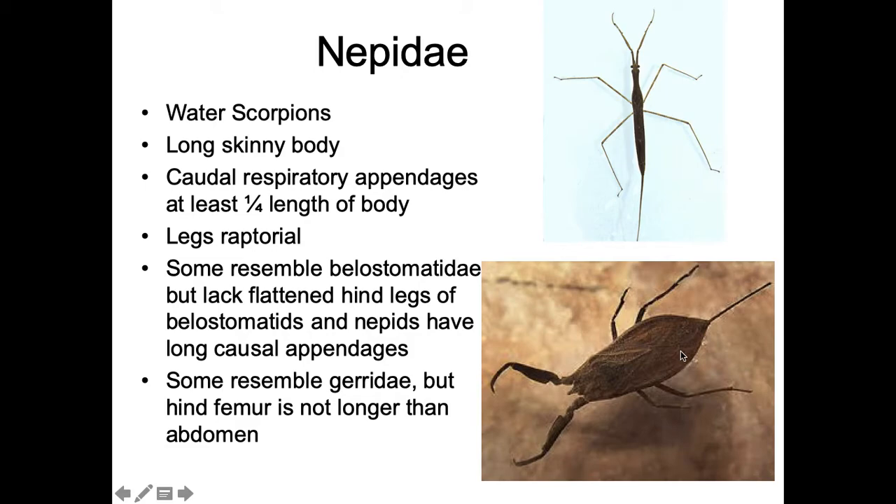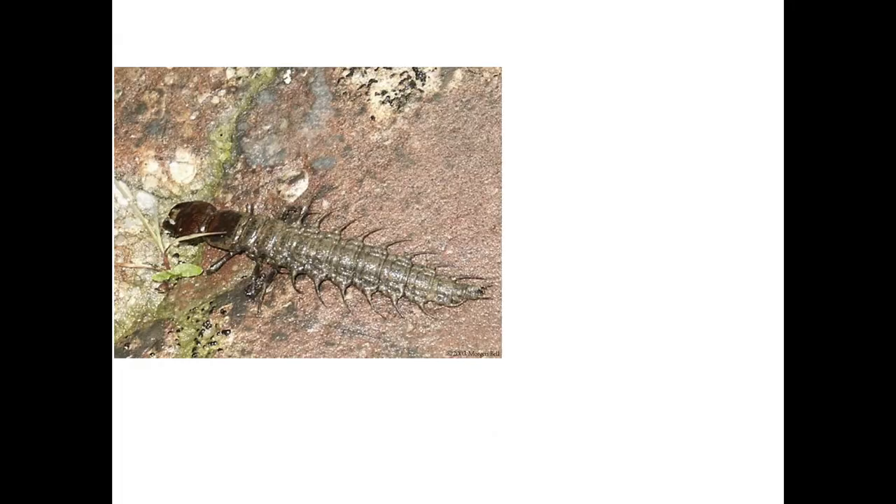Because they're always breathing air, water scorpions are not very sensitive to water quality. Some resemble Belostomatidae in body shape, but they lack the flattened hind legs and Belostomatids don't have these respiratory appendages. Some also resemble Gerridae, but the hind femur is not longer than the abdomen as it is in Gerridae. Look for the snorkels and the grasping legs. I find this form most commonly — just floating in the water column with the respiratory appendage breathing air.